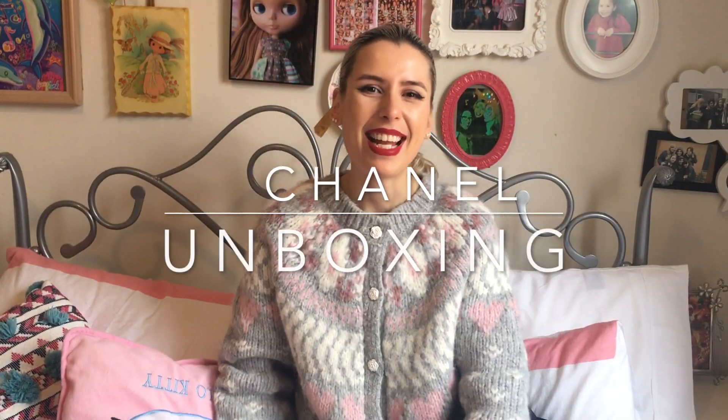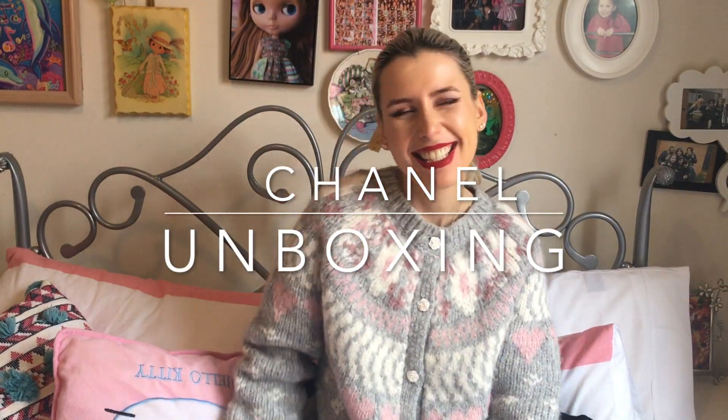Hey guys, welcome to my channel. I'm Jess. I was very naughty this week — I bought something very special again. I have sold a lot of the bags that I did reviews on in my previous videos. When I bought those bags, I had no intention of selling them, and I realized that my bag taste changes a lot. But I think the bag I'm going to reveal today I'm going to keep for the rest of my life. I really love it, I have no doubts about it. I'm super excited to reveal it to you guys.